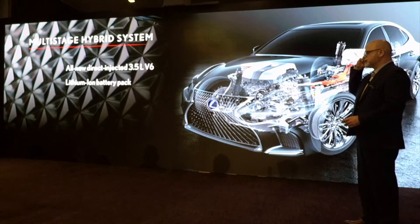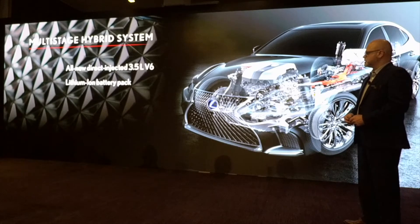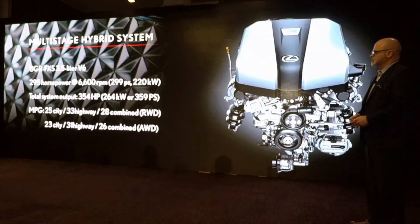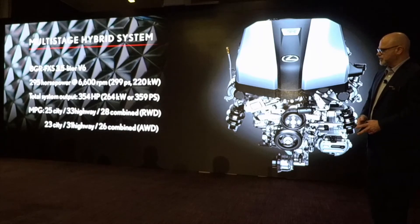The LS500H is utilizing an all-new direct-injected 3.5-liter V6 and our lithium-ion battery pack. The battery pack is reduced in size in the back. The 8GR FXS engine produces 295 horsepower with a total system output of 354 horsepower. Fuel economy numbers are very impressive: 25 city, 33 highway, and 28 combined for rear drive. All-wheel drive is 23, 31, and 26 combined.